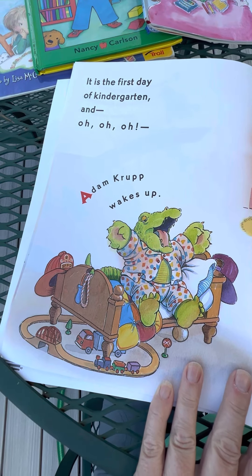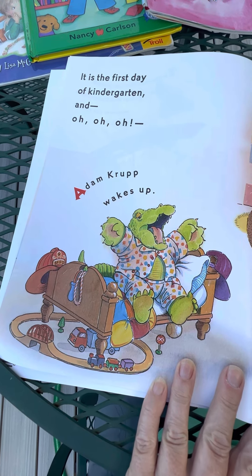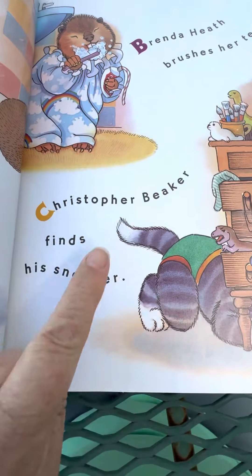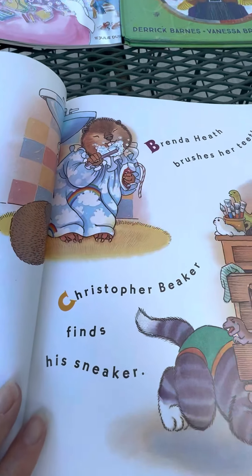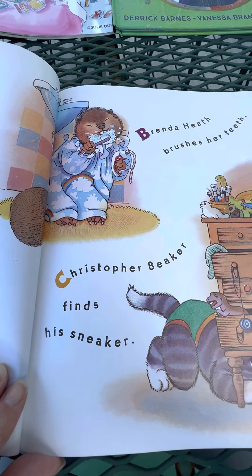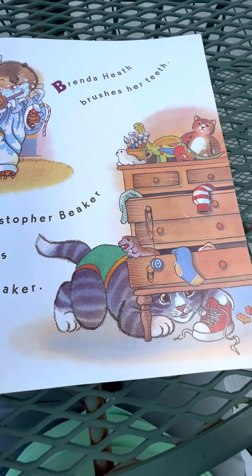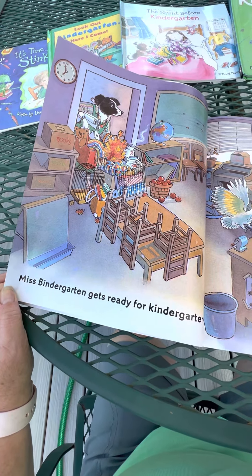It's the first day of kindergarten — Adam Krupp wakes up! If you look really close, there's alphabet letters for every student's name. So you can see on this page: A, B, C. Adam Krupp wakes up. Brenda Heath brushes her teeth. Christopher Beaker finds his sneaker. Miss Bindergarten gets ready for kindergarten.